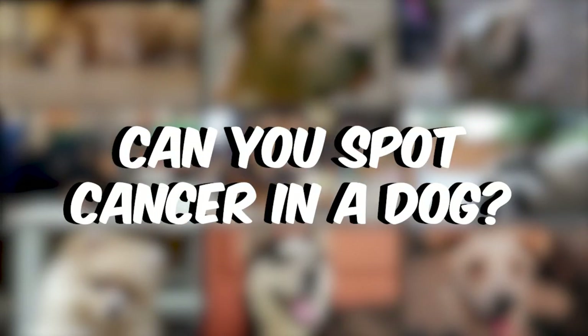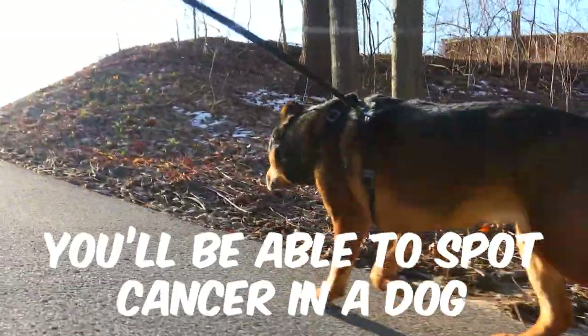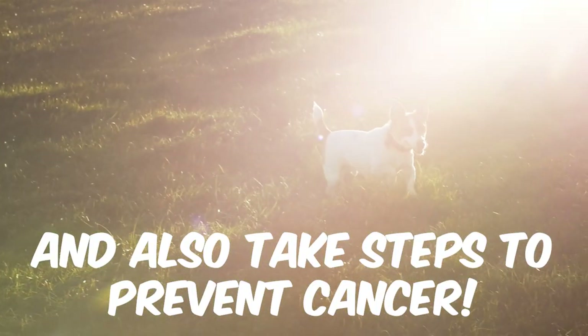Can you spot cancer in a dog just by looking? By the end of this video, not only will you know how to spot cancer in a dog, but also ways to prevent this disease from ever afflicting your pet.